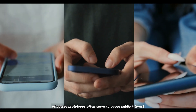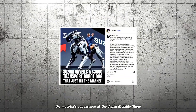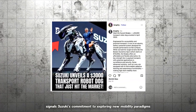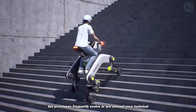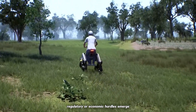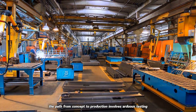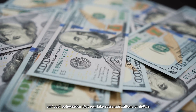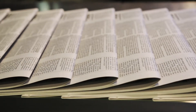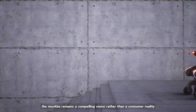Prototypes often serve to gauge public interest and attract development partners. The Makba's appearance at the Japan Mobility Show signals Suzuki's commitment to exploring new mobility paradigms, but prototypes frequently evolve or are shelved once technical, regulatory, or economic hurdles emerge. The path from concept to production involves arduous testing, certification, and cost optimization that can take years and millions of dollars. Until Suzuki publishes a roadmap for deliveries, the Makba remains a compelling vision rather than a consumer reality.